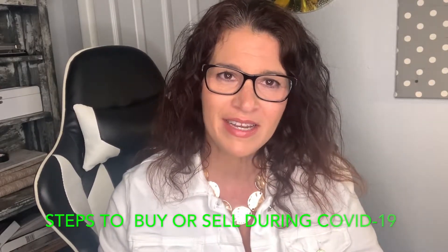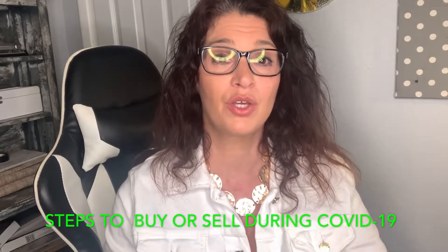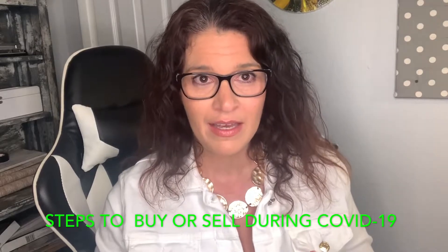Hey everyone, Paula Aponte here with eXp Real Estate. I'm going to talk to you today about how you can get your home sold safely even during the world's pandemic, so stay tuned.